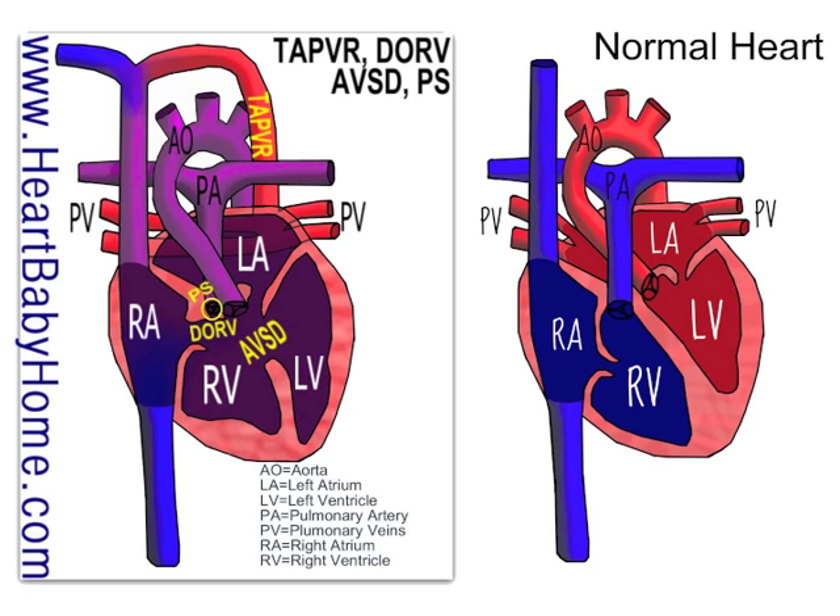We've also got DORV — Double Outlet Right Ventricle. That's when the aorta and the pulmonary artery both come out of the right ventricle. If you look at the normal heart, the pulmonary artery is supposed to come out of the right ventricle, but the aorta is supposed to come out of the left ventricle. The septal wall keeps all the blood separate so that your oxygenated blood will go out to your body.